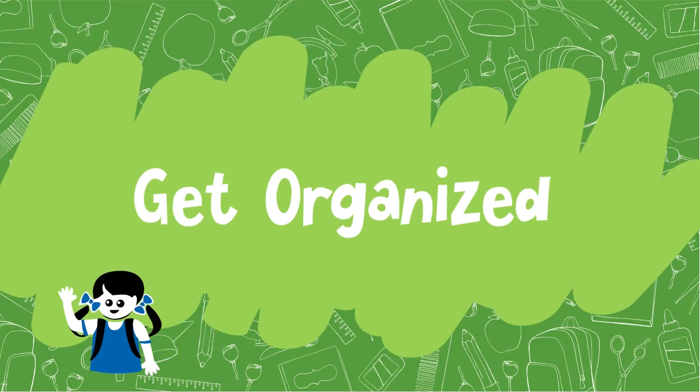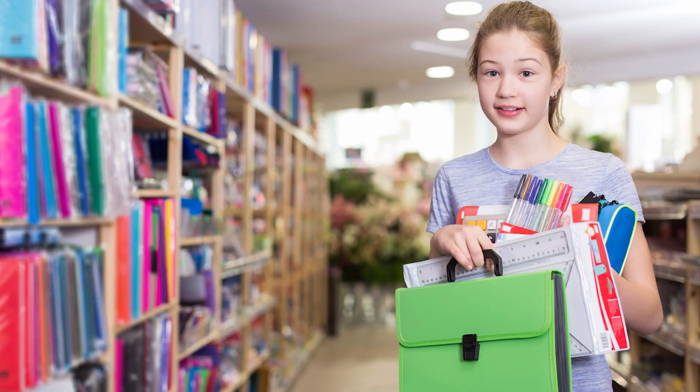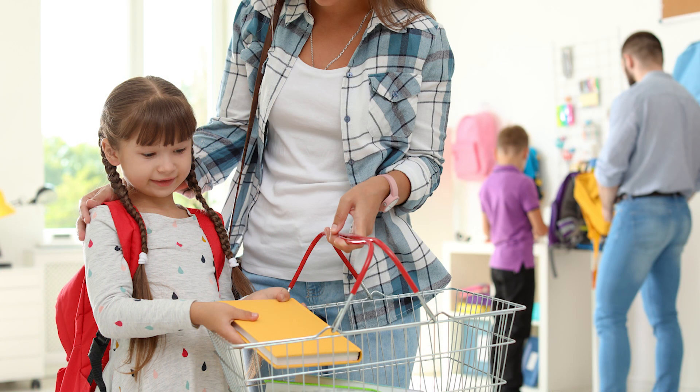Get organized. Have your child help you shop for their materials for back to school. Have them pick out their own backpack, notebook, or anything else that may be on their supply list. If you are able, help give back to the community by picking up some extra supplies and giving them to your teacher the first day of school.